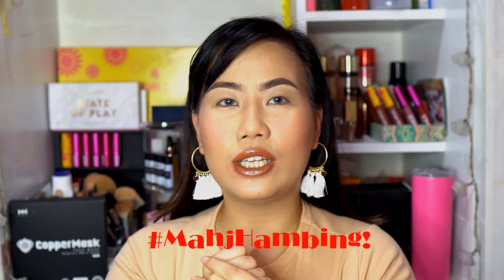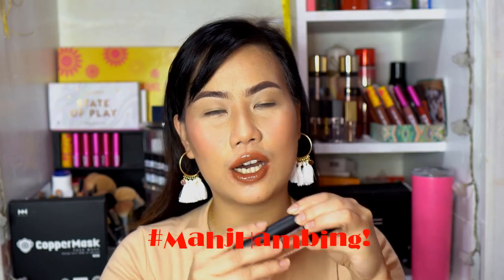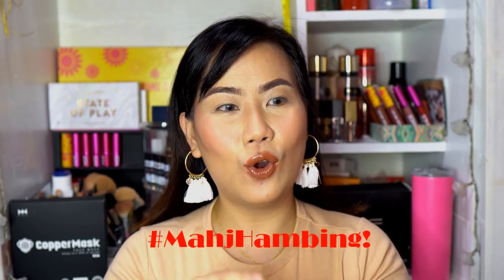I'll call this series 'Madj Hambing' — where I compare products from the same brand or different brands with similar products. 'Hambing' is Tagalog for compare. Thank you for watching the first episode of Madj Hambing! Shoutout to my cousin Zelay who joined me. Check out our vlog linked in the description.